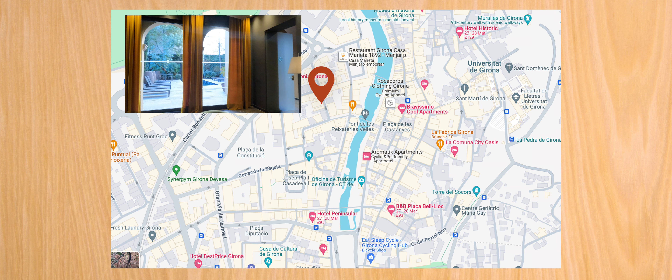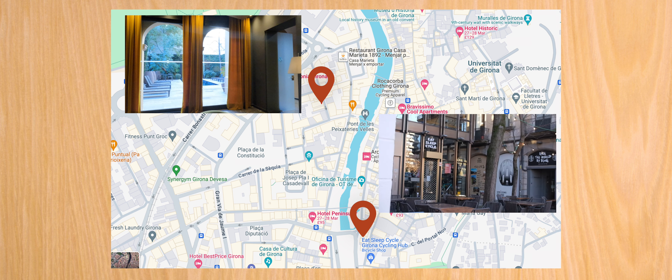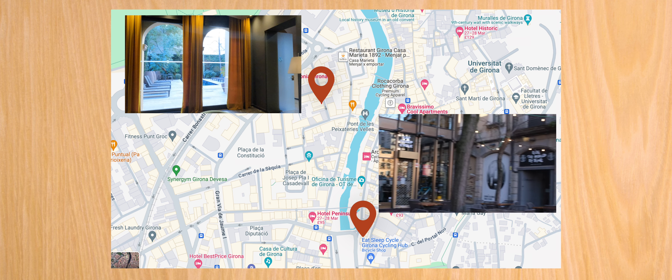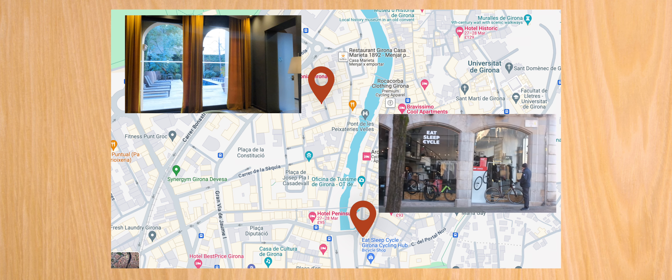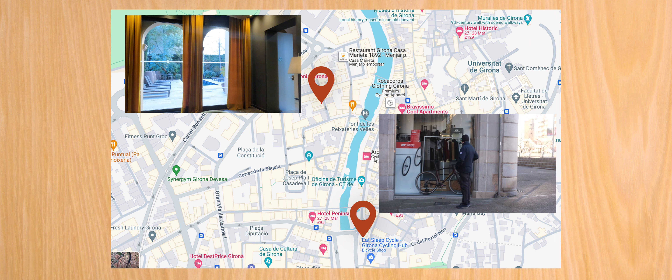For bike hire I chose Eat Sleep Cycle, mostly because I had seen lots of YouTube videos about it and they seemed very well set up — a whole hub with four satellites encompassing a coffee shop, workshop, bike shop, as well as the hire location. The hire location isn't shown on the video clip; it's literally just 20 metres around the corner.